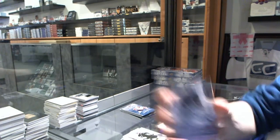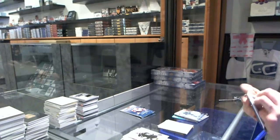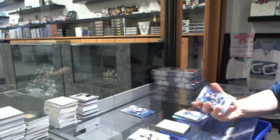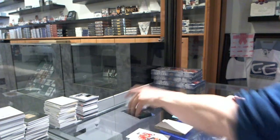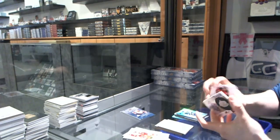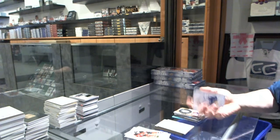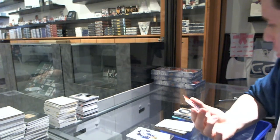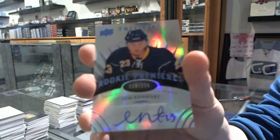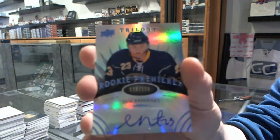We've got an Upper Deck Crystal number to $275 for the Montreal Canadiens, Carey Price. We've got a Radiance Blue rookie number to $4.99 for the Buffalo Sabres, Sam Reinhart. We've got Signature Pucks for the Montreal Canadiens, Larry Robinson. And we've got a Radiance Blue Level 2 rookie autograph number to $2.25 for the Buffalo Sabres, Sam Reinhart.